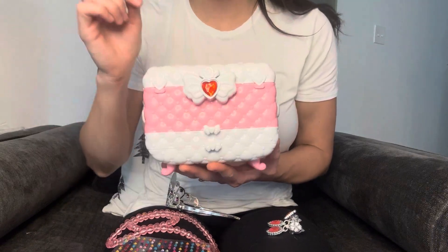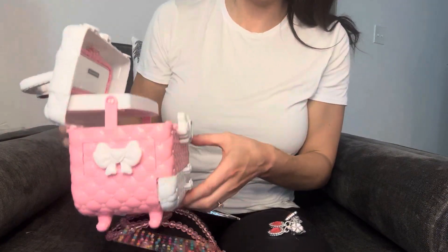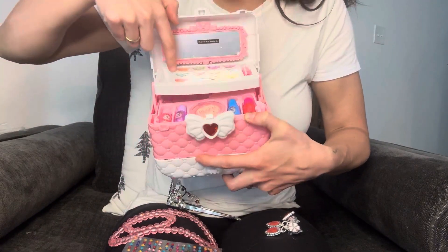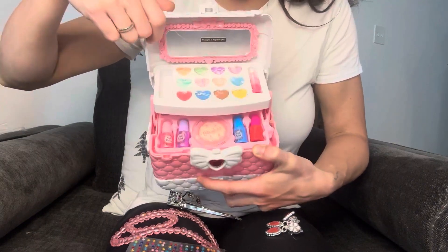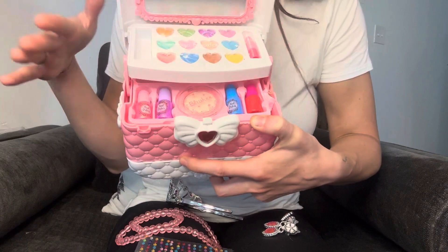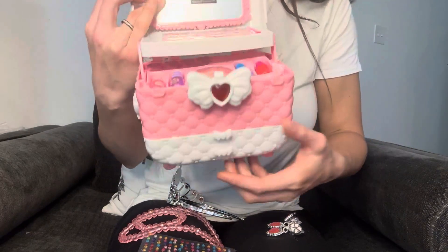So first of all, to open the top, you push this little jewel in right here and then I gotta put it down, and then the top will open like this. Look at all these fun things inside. So they have like lip glosses, lipsticks — my daughter took this one out already — and some eyeshadow. And then down here there's some nail polishes and those are like washable nail polishes, so a lot safer for your child than like a real nail polish. It has some fun like blush makeup down there.